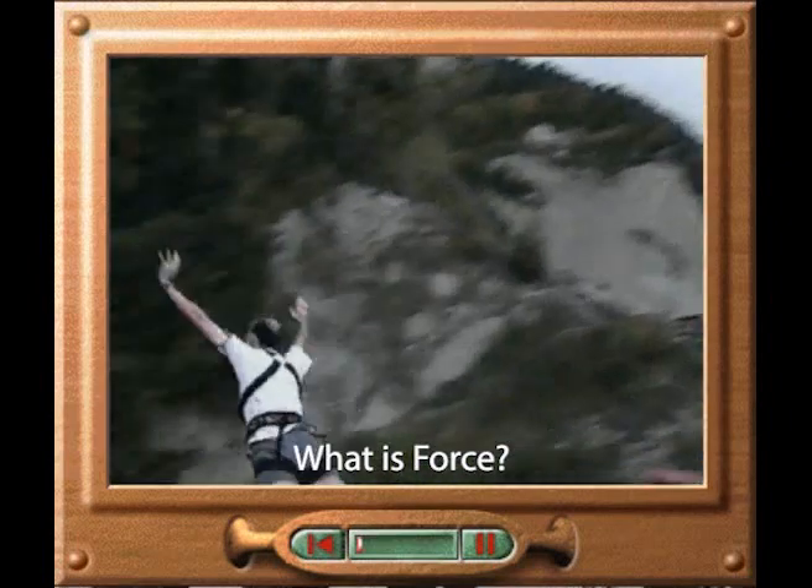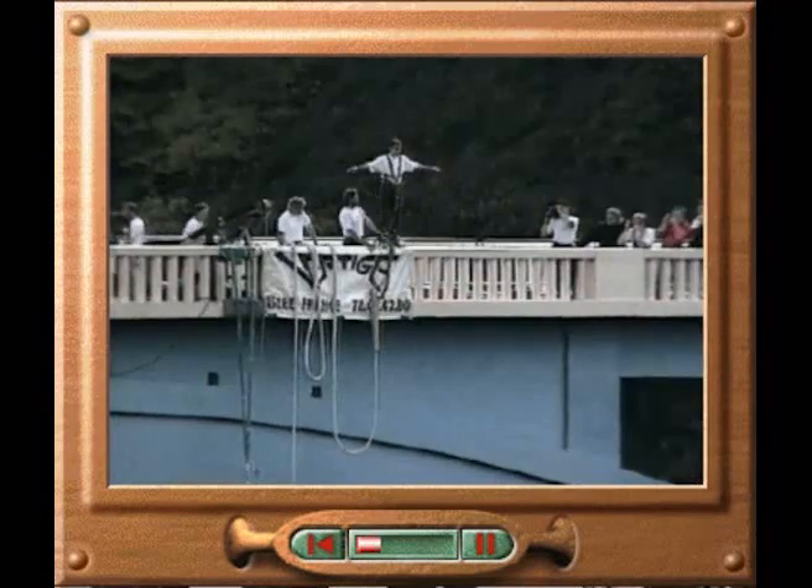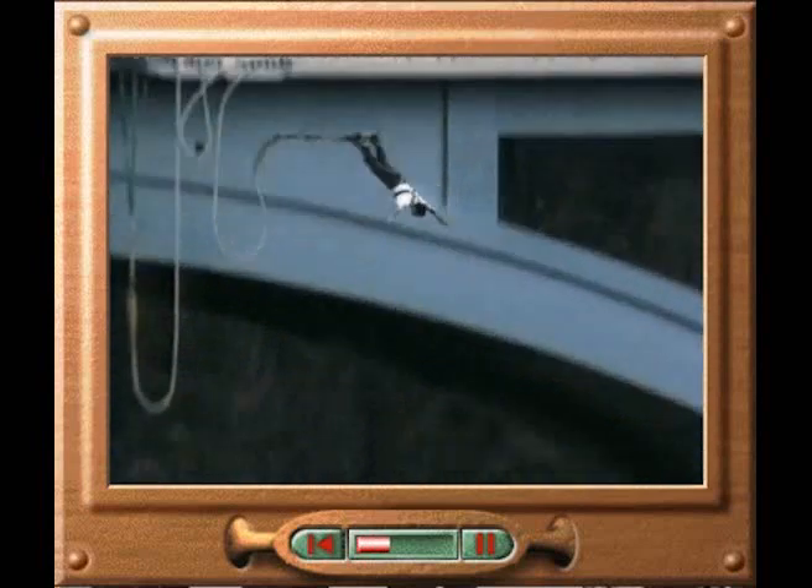A bungee jumper accelerates downwards due to the force of gravity. The kinetic energy gained by the jumper during the fall is absorbed by the elastic cord. This cord provides a force that increases progressively towards the end of the fall, providing a relatively gradual deceleration.